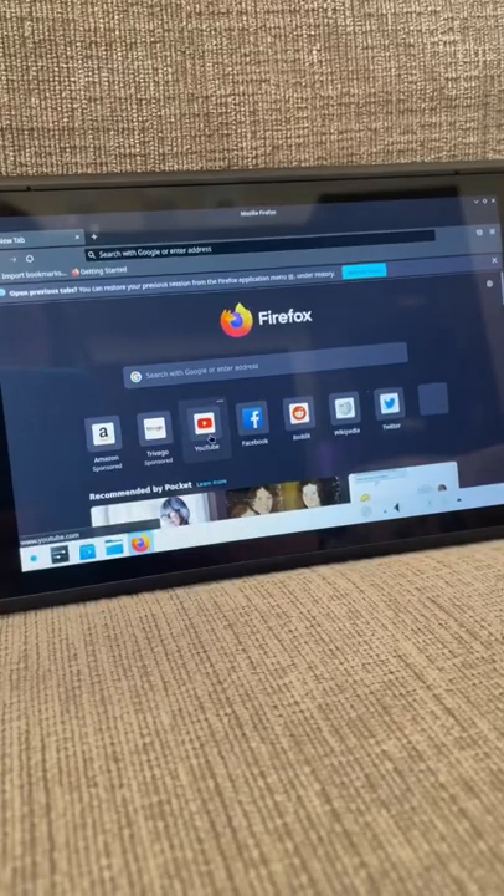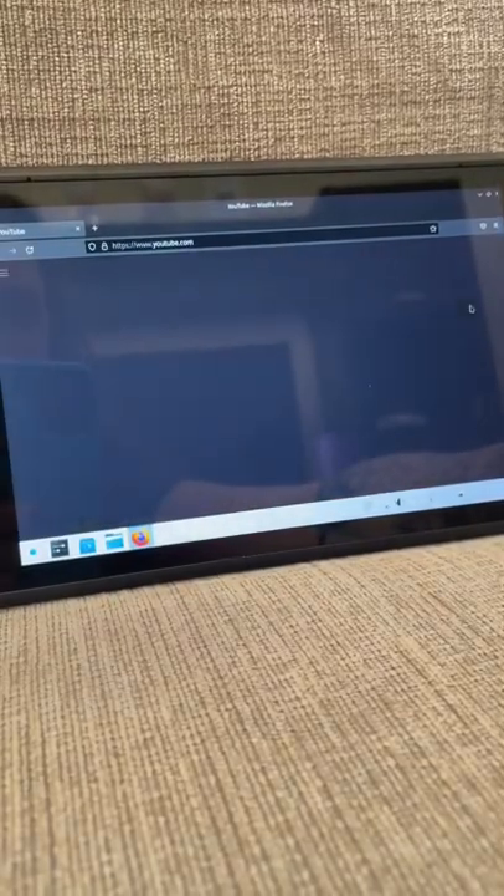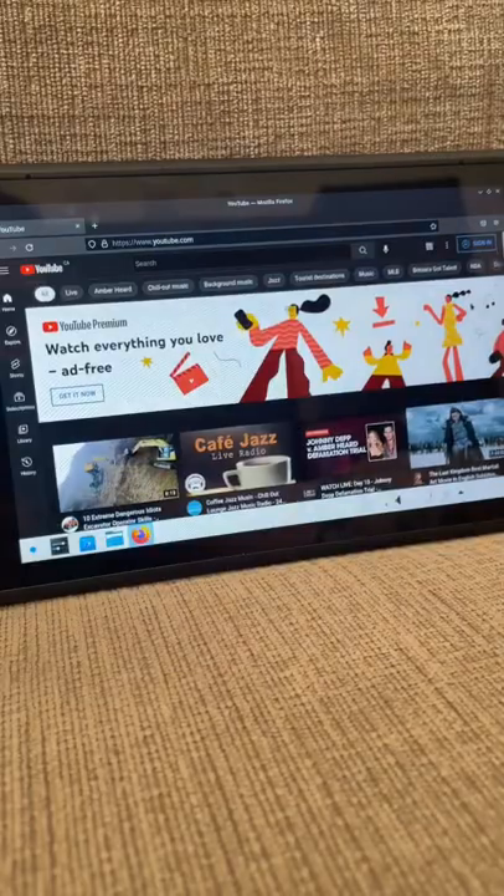Additionally, this thing has a full desktop mode and internet browser, which is just a whole other video in itself.